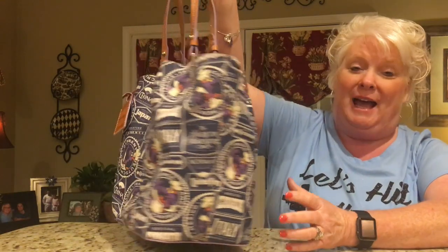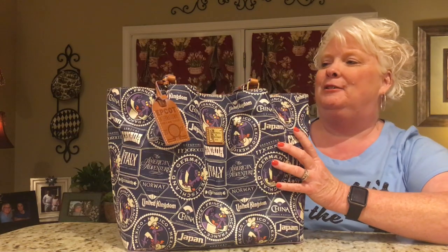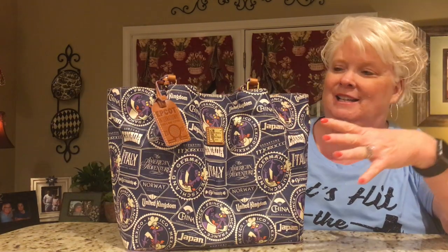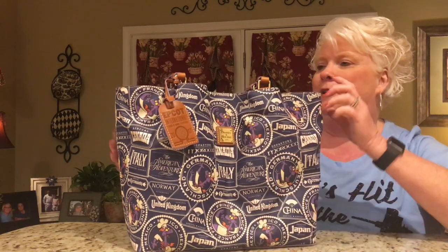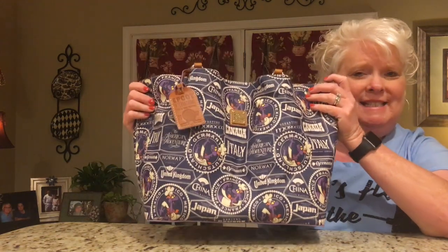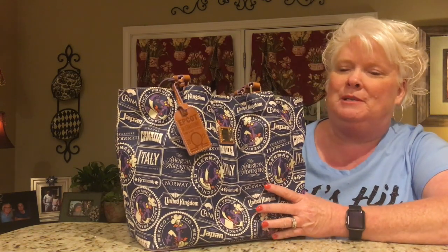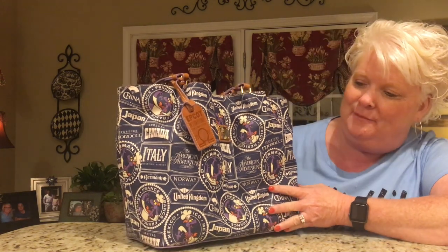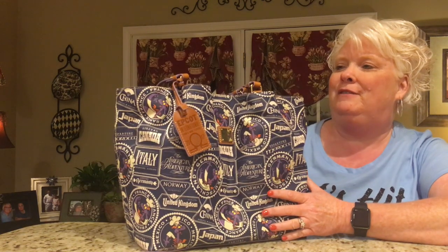I've been wanting another bag — I carry a Dooney & Burke tote to work and it's big enough to hold all my stuff. I wanted another bag that was kind of spacious but also Disney. I love this one, and I think with the coloring it won't show up as much dirt. The bag I'm carrying to work now is black, and I think this will really hold up going back and forth to work every day.